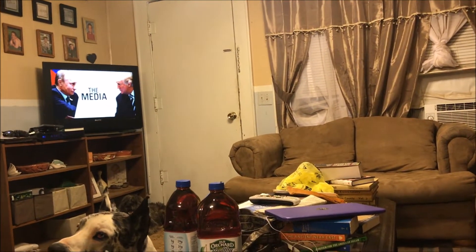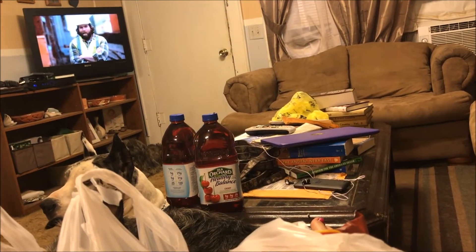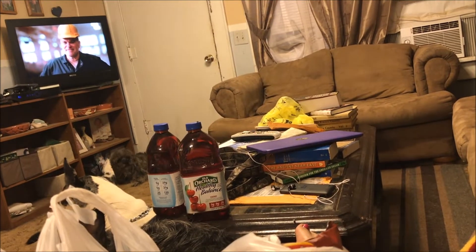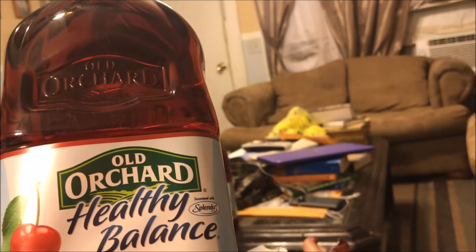The next thing I picked up are five boxes of the Gossner Foods Whole Milk. We like to use this milk to cook with — not so much to drink, but to cook with, definitely. I also picked up five bottles of the Old Orchard Healthy Balance in Cherry. I thought that was an awesome buy for a buck.